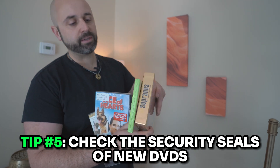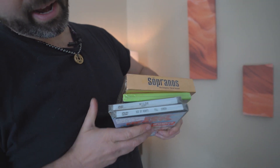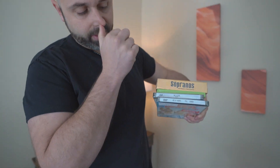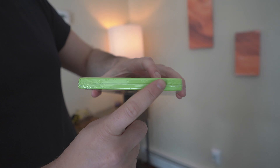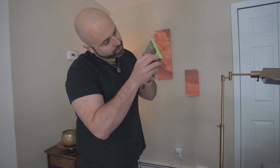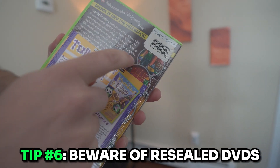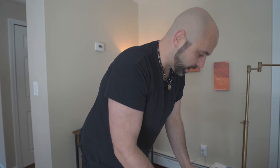Tip number five when selling DVDs on Amazon: be very wary of DVDs being sold as new that are wrapped but don't have the security seal on them. If you take a look at these two new DVDs, you can see the security seal right here. Not all DVDs have them — I've sold thousands and researched it. Some are just wrapped like this VeggieTales one right here, and that's kind of sketchy. I've put this one aside — I'm not going to sell it as new because it looks resealed. Also beware of a sticker underneath the seal, as that's another sign it's probably been resealed and may not actually be new.